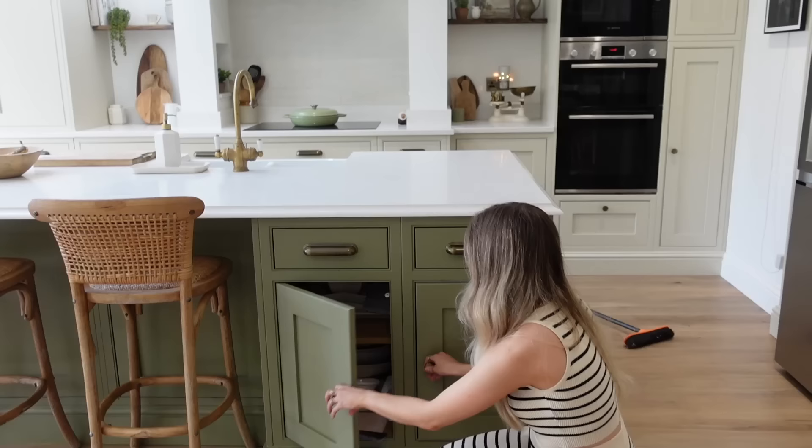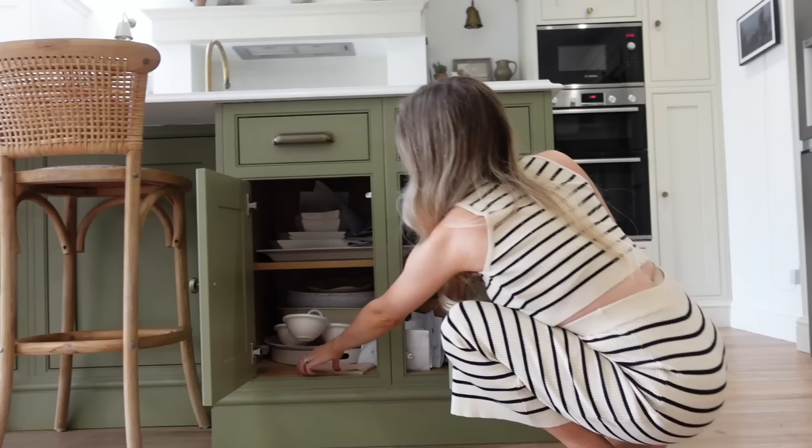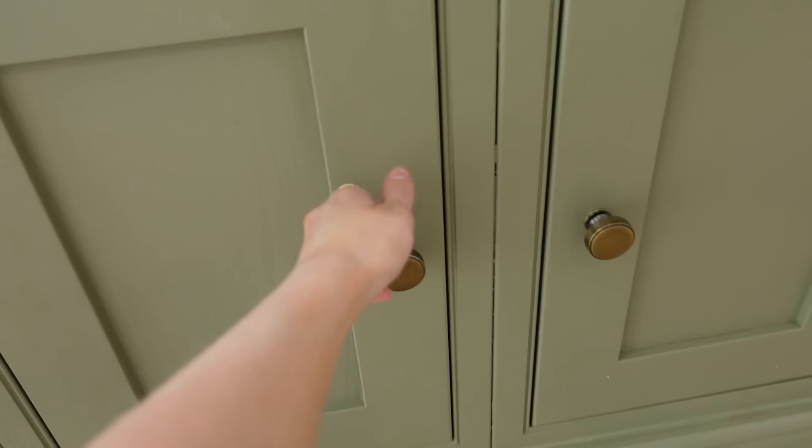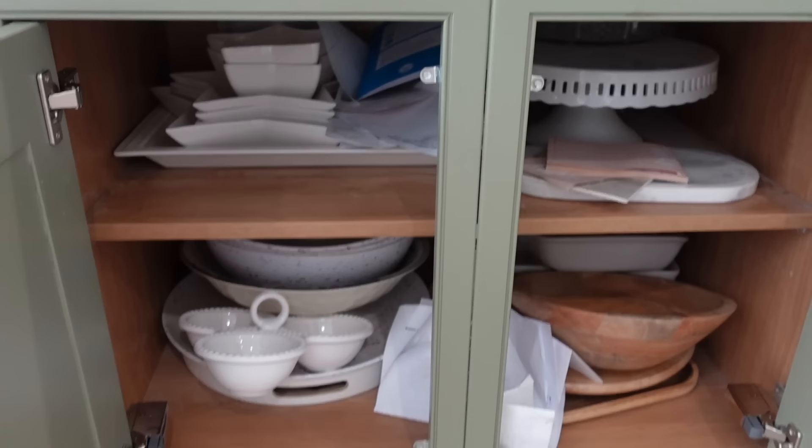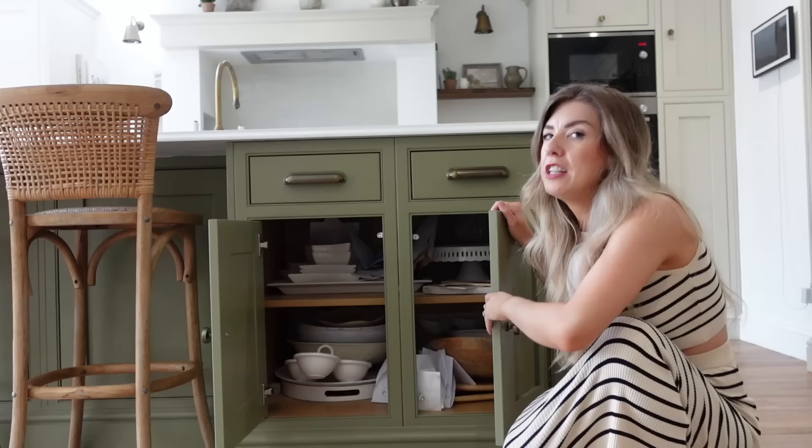In this last cupboard — I really should have cleaned up before doing this — we've got all the stuff we use if we have a party or Christmas: my nan's trifle dish from Christmas is still in there, that kind of thing.